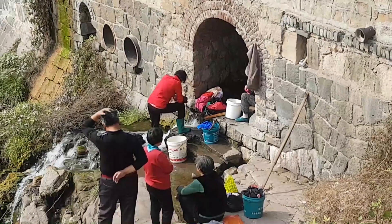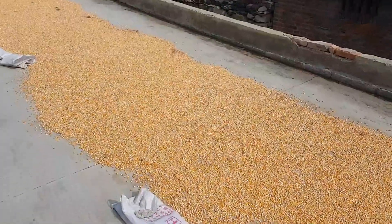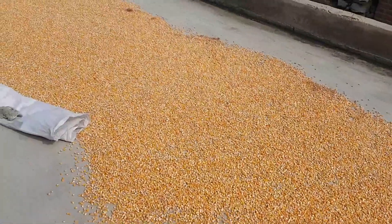Old school laundry. Well, that is one way to dry your popcorn — just out on the concrete in the sun.